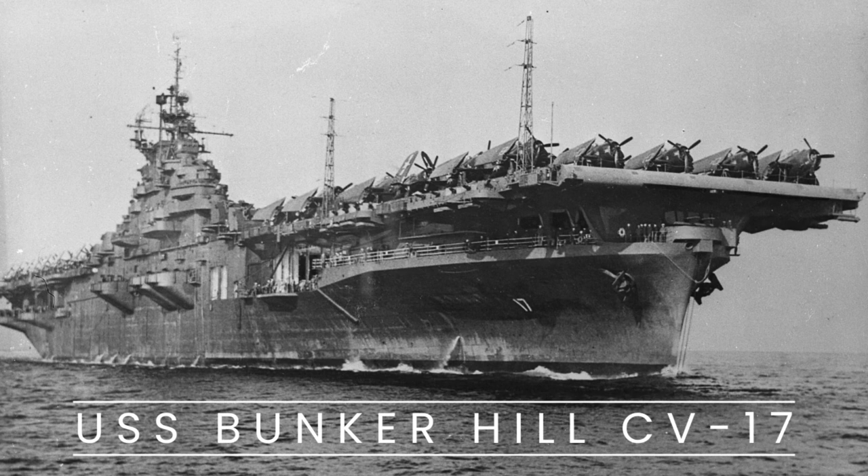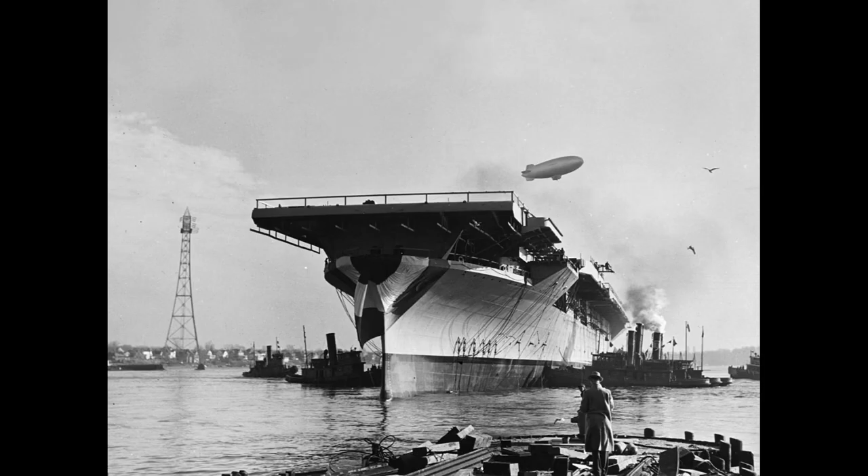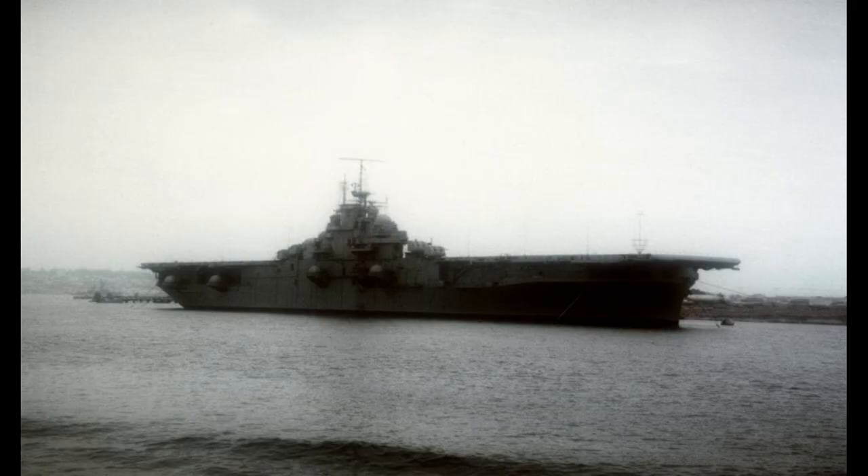USS Bunker Hill, CV-17, was an Essex-class aircraft carrier of the United States Navy. Commissioned on May 24, 1943, the ship was named in honor of the Battle of Bunker Hill during the American Revolutionary War.